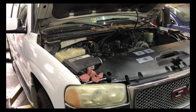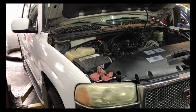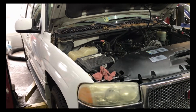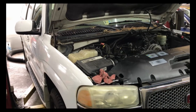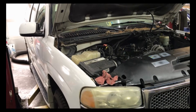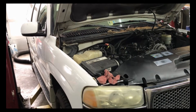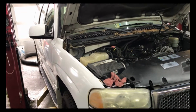Hey everybody. I've been working on this '02 GMC Denali that got towed in because it was having some type of idle problem that another shop looked at. They put a gas pedal in it but it didn't seem to fix the problem, so then they told the guy that it needed the electronic throttle body.